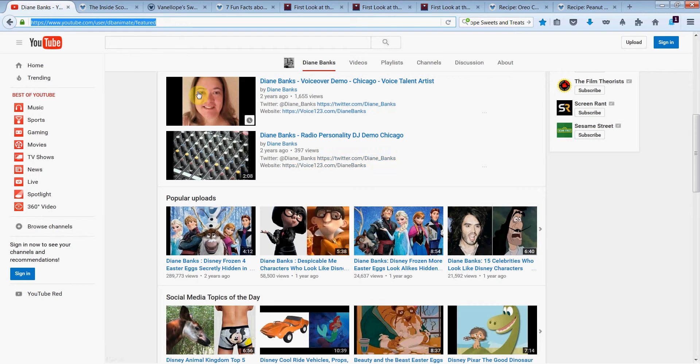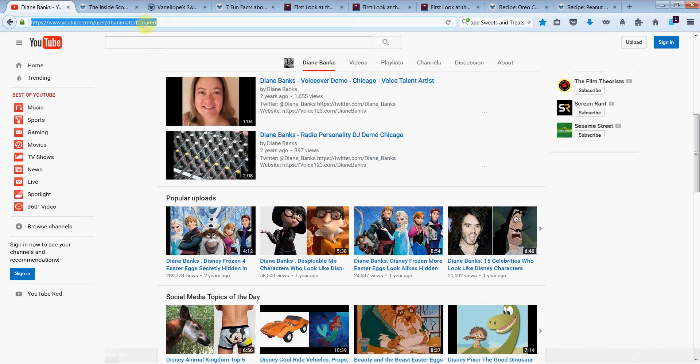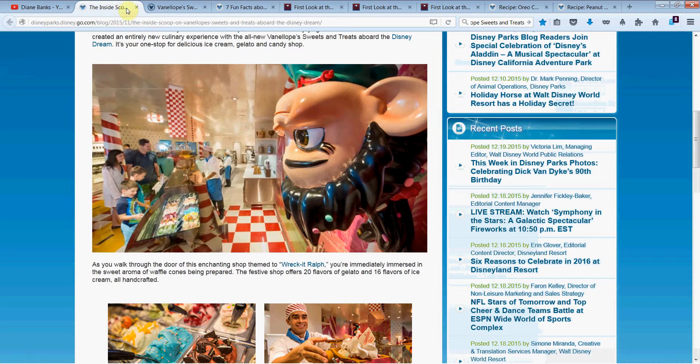Hey there, it's Diane Banks, voice actress, radio personality in Chicago. Here's my most popular uploads for you. I hope you'll take a look at some of the ones you haven't seen yet. Please take a second to subscribe if you haven't yet. I would appreciate it if you would subscribe and ask your friends to subscribe if they haven't yet too.